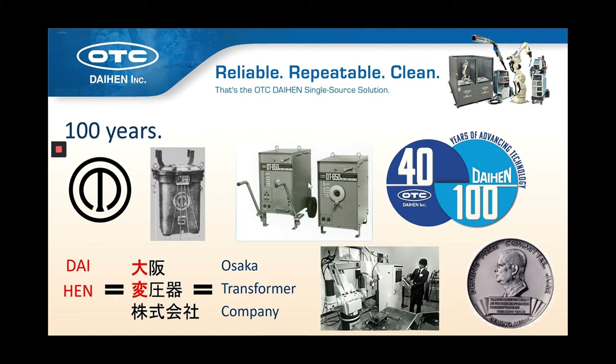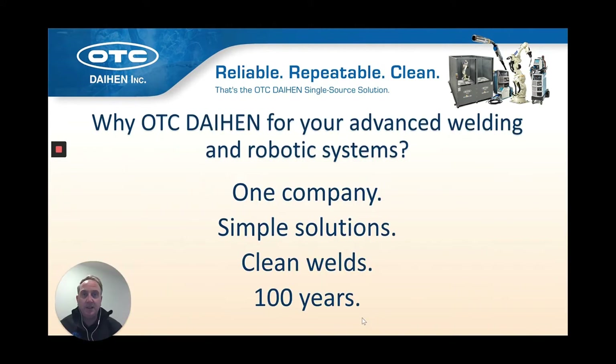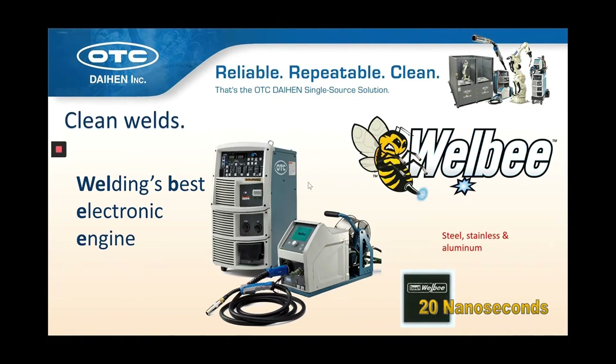With a hundred-plus year history of delivering innovation in welding and robotics, we're probably most proud of the Deming Award, which we received for our consistent quality and delivering that to our customers. This next session covers clean welds, which really encompasses our technology that produces the cleanest welds in the industry.